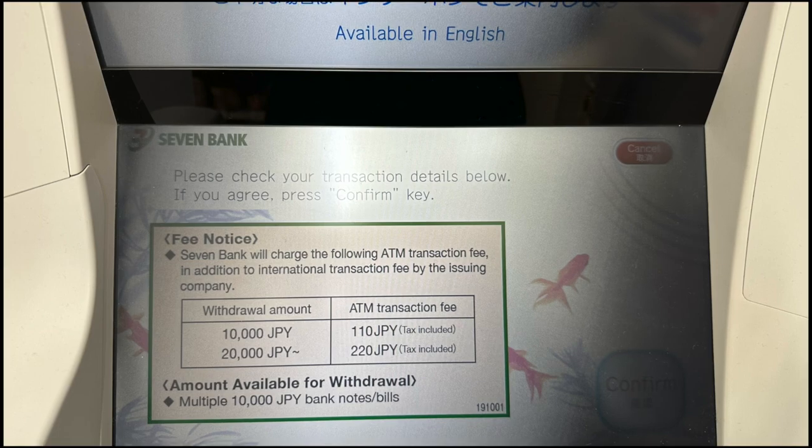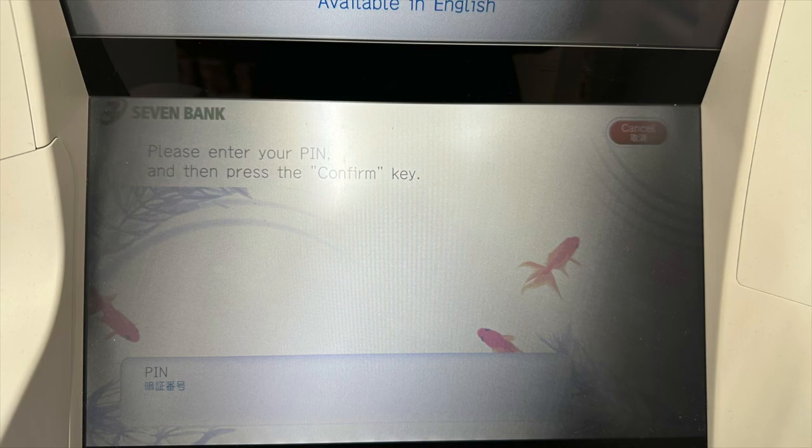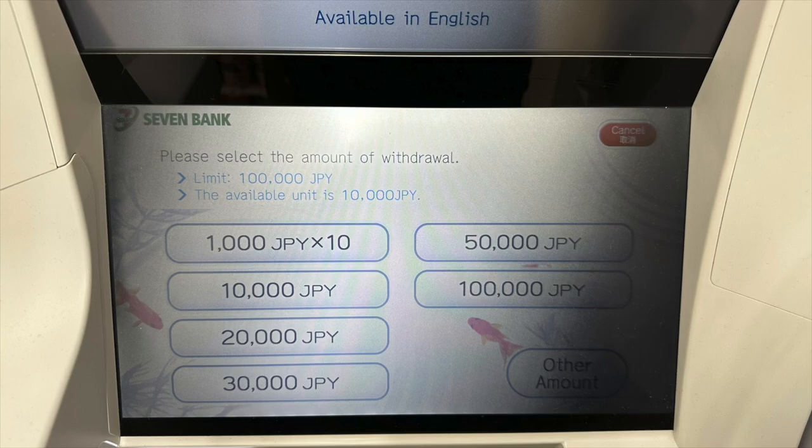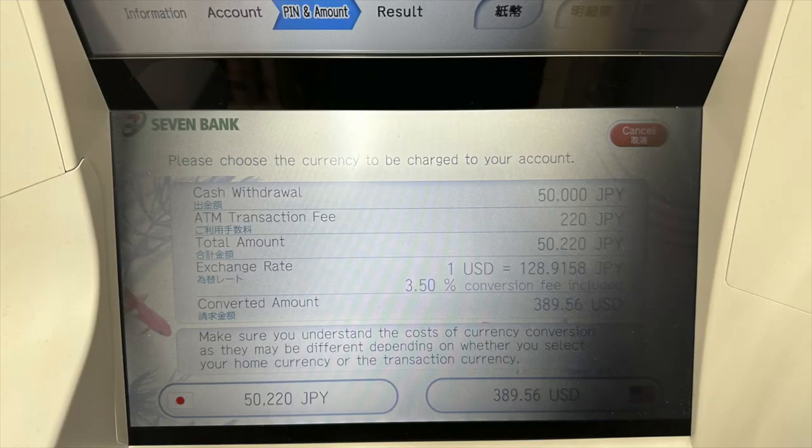There's not a lot of money for foreign exchange. After you confirm, select either credit, saving, or checking. If you are using a debit card, you should not select credit — select either checking or saving. Next, enter your PIN number. The next screen asks how much you want to withdraw. For example, I withdrew 50,000 yen and clicked confirm. The next page is the most important screen, and you should pay a lot of attention to it in order to get the best exchange rate.